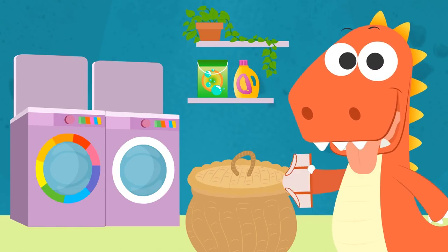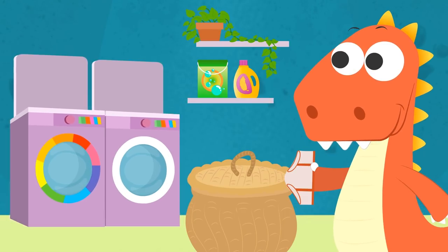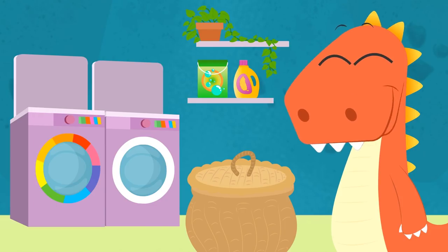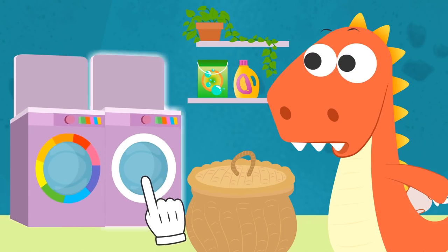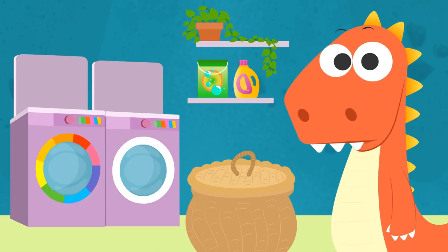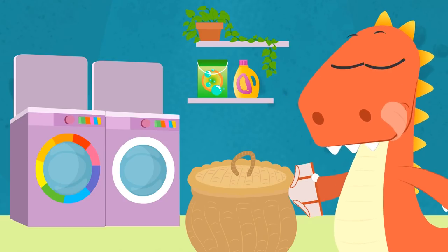Hi, Eddy! What are you doing with those underpants? Oh, I see! You want to do the laundry, but you don't know how to! Look! This washing machine has two drums! One for colored clothes and one for white clothes! That's right, Eddy! You mustn't mix your whites and colors! Otherwise, your whites will come out colored! Come on, Eddy! Let's see! Where do these pants go? In the drum for whites or for colors?